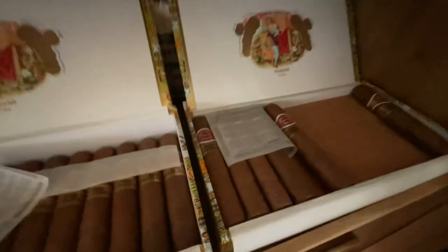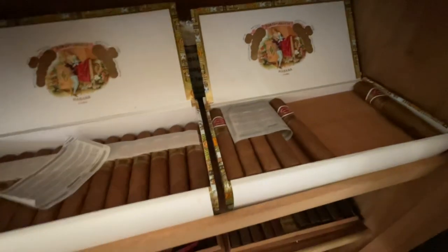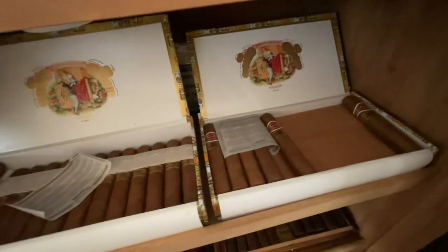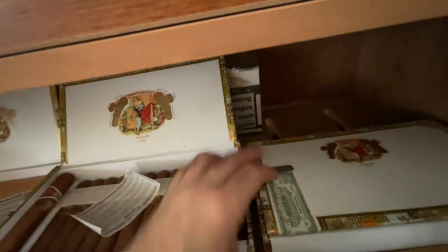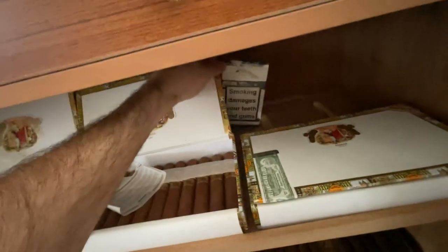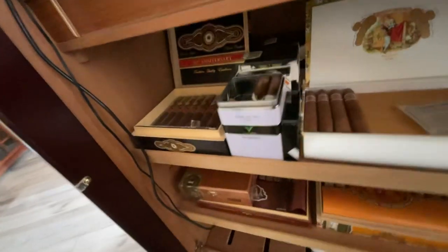Over here is the Short Churchill — more of a Robusto, maybe smaller than a Robusto. About a box and a half of those combined. And back here some more Vegueros holding up these lids, hidden in the back, unopened.